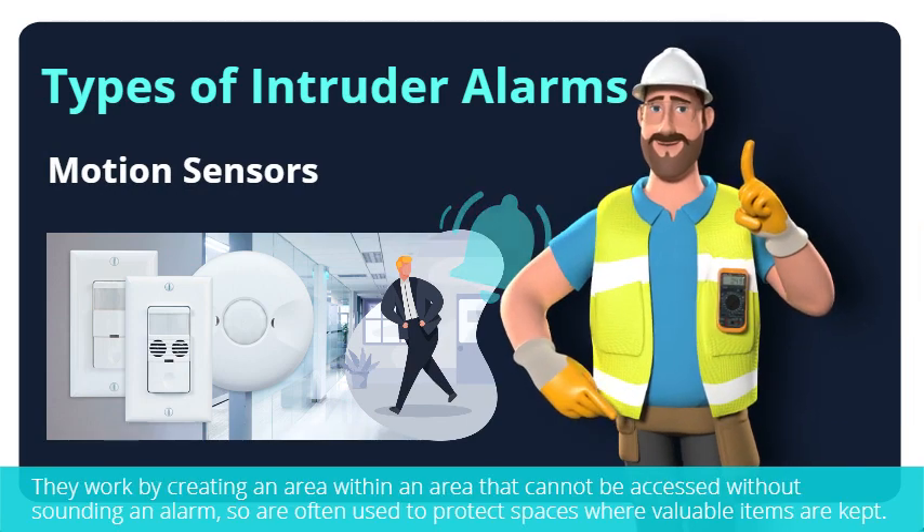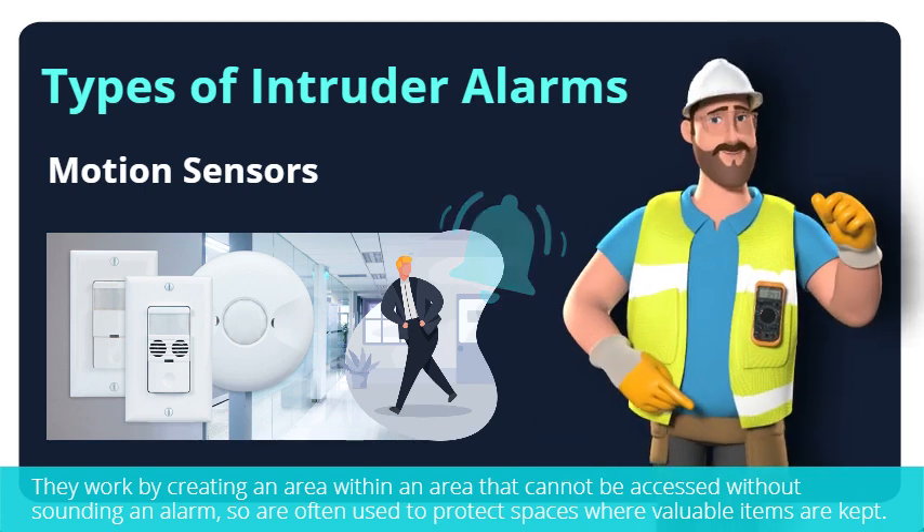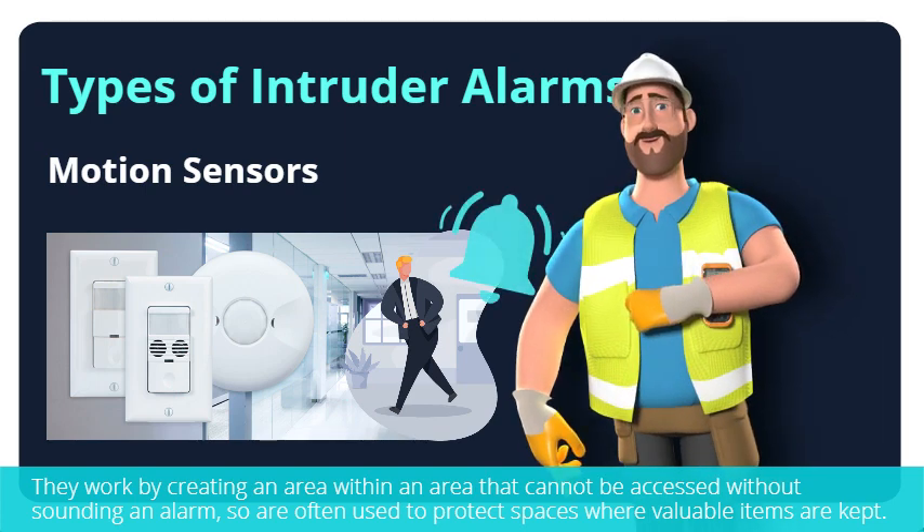Motion sensors identify movement and can be installed both inside and outside. They work by creating an area that cannot be accessed without sounding an alarm, so they are often used to protect spaces where valuable items are kept.